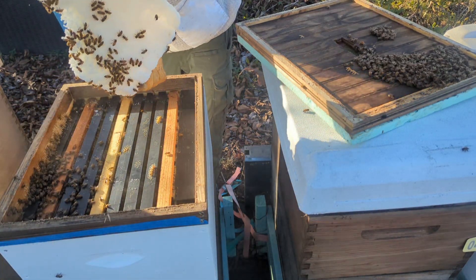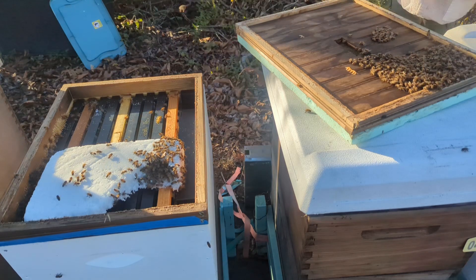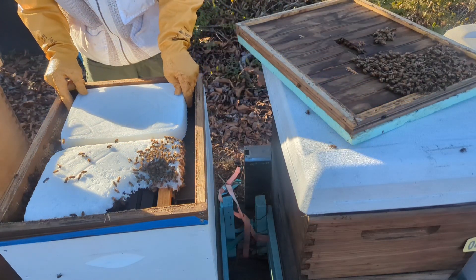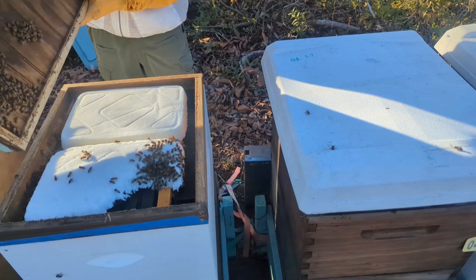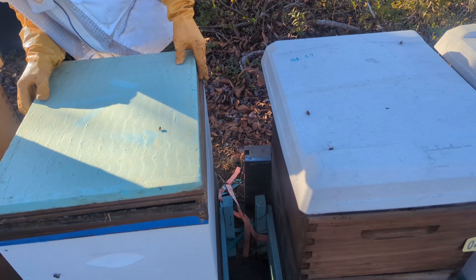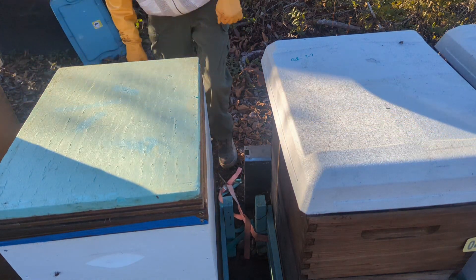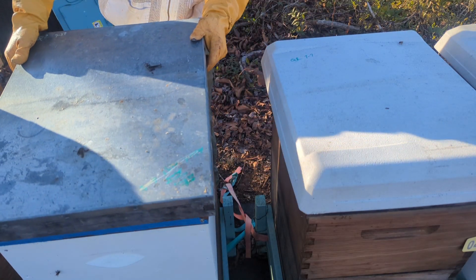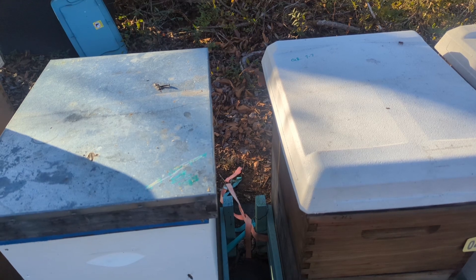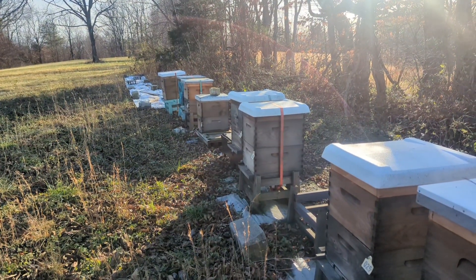Get down in there for me real quick — I'm going to stick a brick in here, ladies. There we go. That's all we're doing is putting bricks on, and then we'll give them some treatment. I'm going to finish these few hives right here up and I'll catch back up to you guys here in a minute.